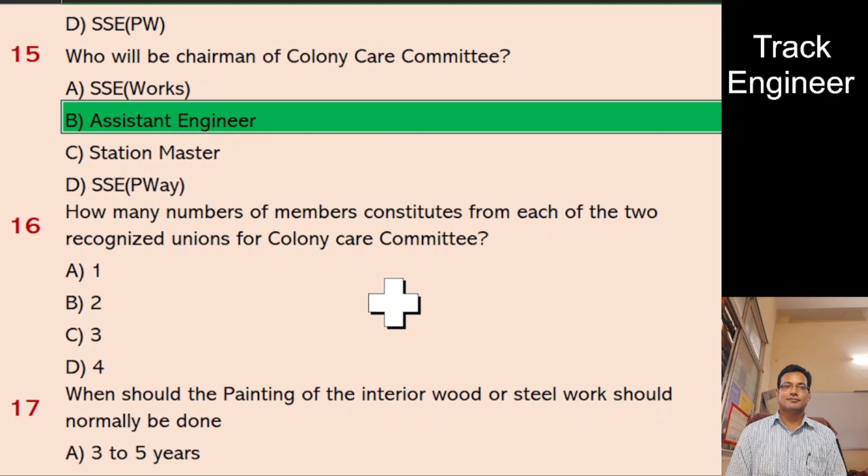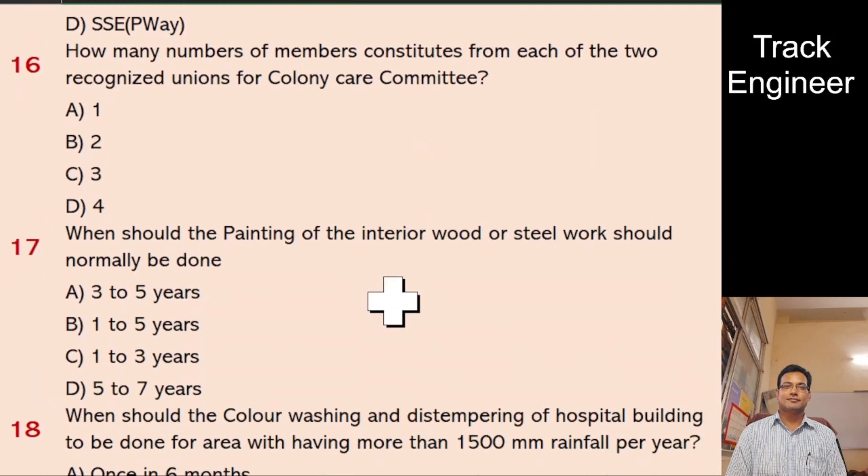Question 16: How many members constitute from each of the two recognized unions for Colony Care Committee? A. 1, B. 2, C. 3, D. 4. And the right answer is 1.